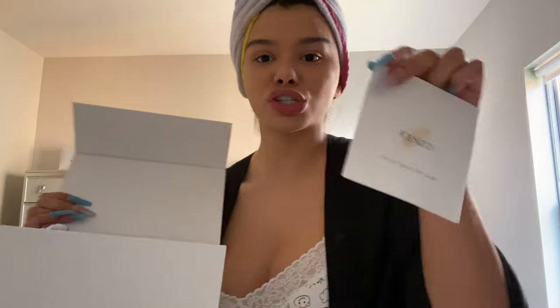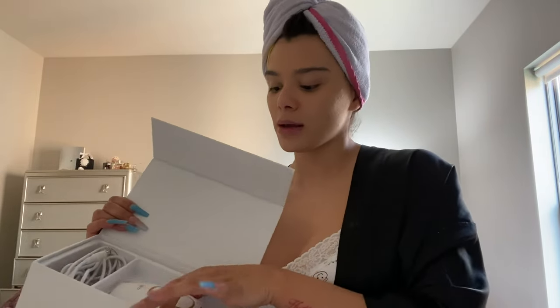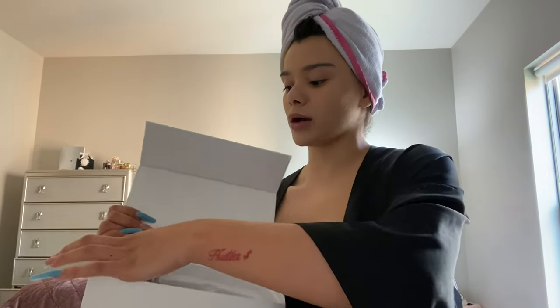I used to shave two or three times a week for work and would get little rashes and ingrown hairs. Some girls do wax but it gets really messy and time consuming. I've also tried laser hair removal at a spa, which did work, but it's kind of expensive and painful. So I've been using Kenzie and found it's the best option for me. It's basically an IPL hair removal handset — IPL stands for Intense Pulse Light. I'm going to show you what's in the box and how it works.